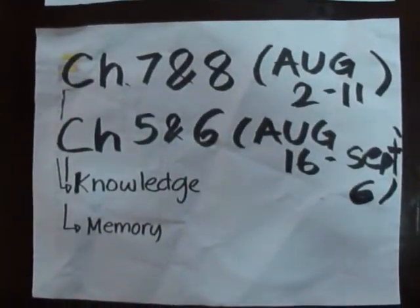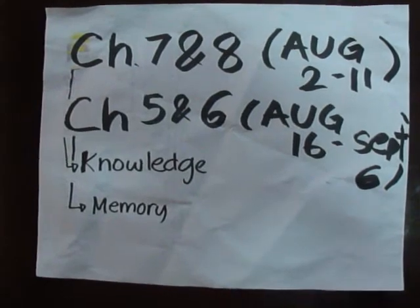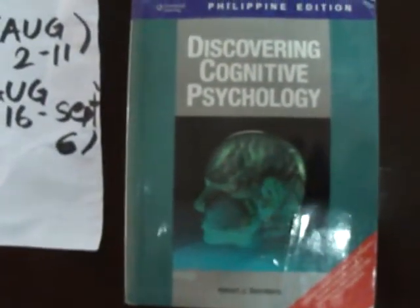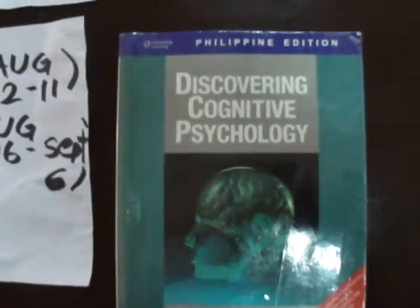Through it, I tackled 4 chapters in the book — chapters 7 and 8, which is knowledge, and chapters 5 and 6, which is memory. Both of which can be seen in this book we're using in class: Discovering Cognitive Psychology by Robert J. Sternberg, the Philippine edition.